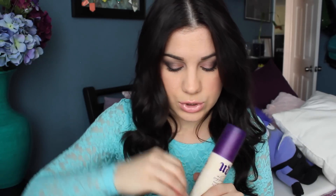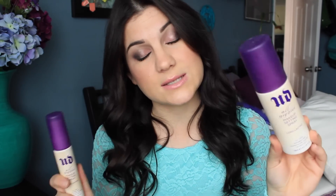I have two Urban Decay setting sprays — one is a big one and then one's a little baby one. These last forever — months and months and months. I repurchased a big one because I love it so much. You guys need to try these out. They really do keep my makeup on all day. Once I forgot to put it on and I was like, why is my makeup not looking fresh today? Urban Decay setting spray — I didn't use it.